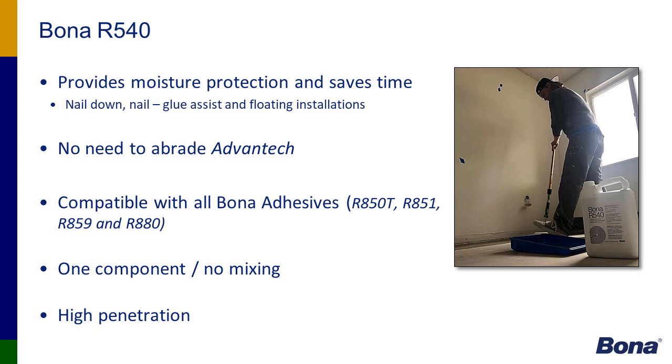The R540 protects against moisture and saves time. With Advantech, because of its coating, a contractor can apply the R540 without abrading that surface, and it is compatible with all of our adhesive lineup — the 850T, 851, 859, and 880.